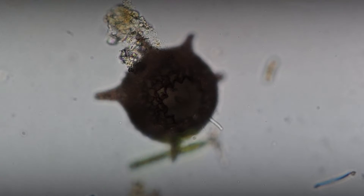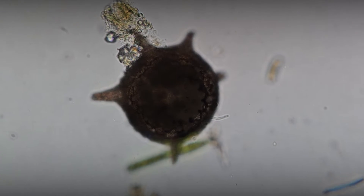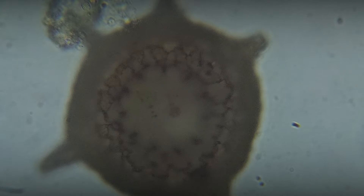The shell of Difflugea corona is named after its crown-like shape, full of protrusions and depressions on the surface. The multi-toothed opening further adorns its shell.